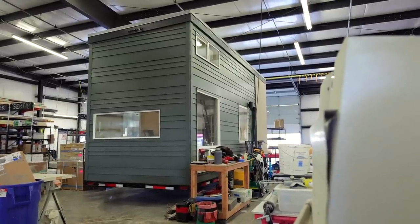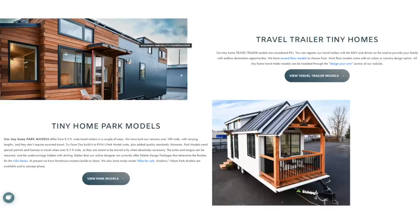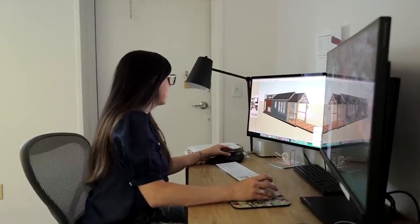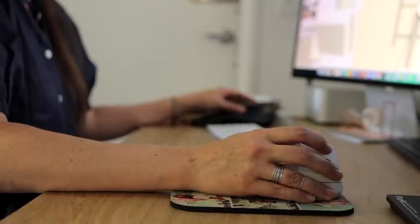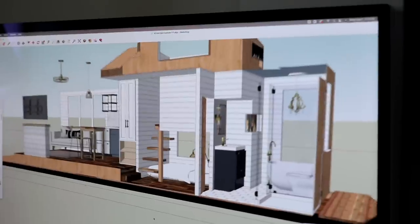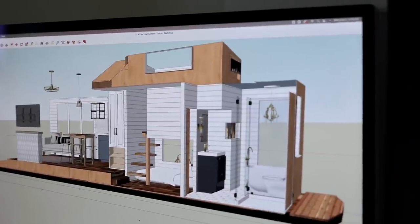There are two pathways you can go with us. You can go to our website and choose models that are pre-designed and select all the finishes. The second pathway is to go through a fully custom design process with me, where I do 3D models for you. We can sit over Zoom and try out different colors and finishes on your model and see how the space actually looks in three dimensions.